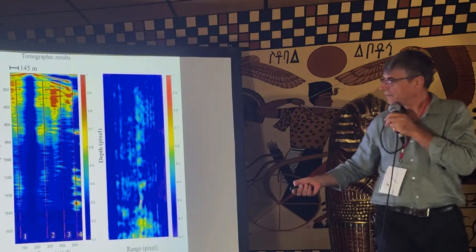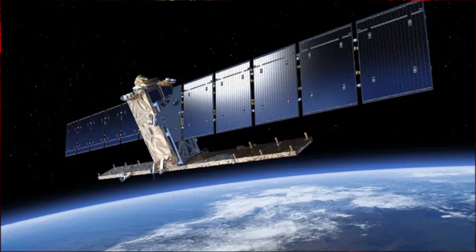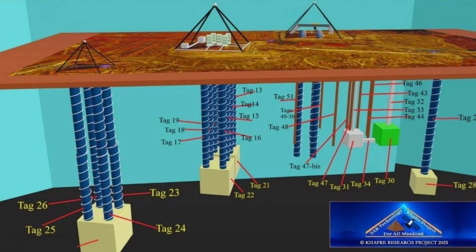Using synthetic aperture radar — SAR tomography — his team has been scanning beneath the Giza Plateau and inside the Great Pyramid with a method already proven on known sites: volcano conduits, dams, the OSIRIS shaft. This is not armchair speculation. This is a peer-reviewed, tested imaging technique. What they're finding is extraordinary.